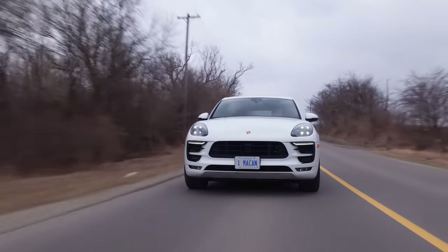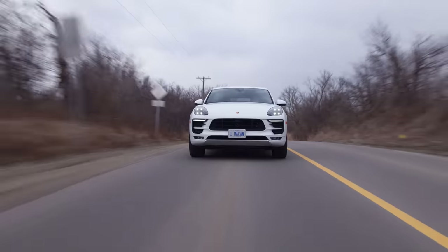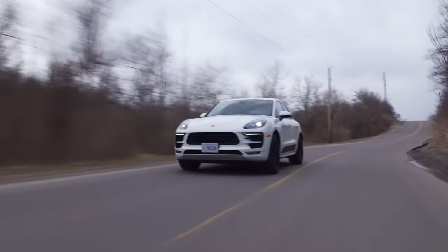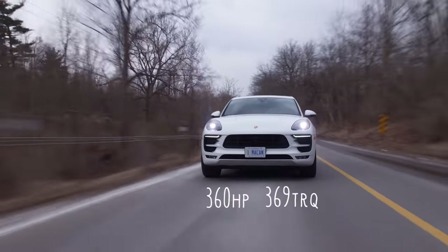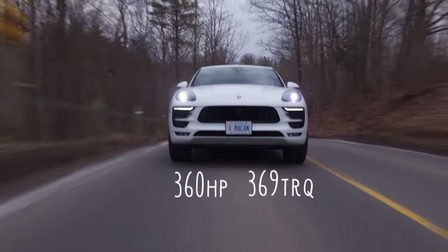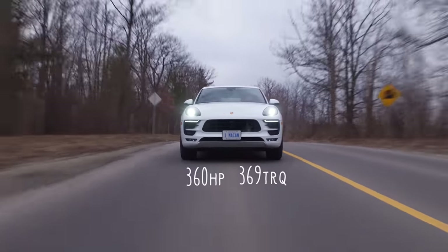This is our first Porsche review on our road, around Cliche Corner, our familiar area. We did the ice racing, which was amazing. Horsepower and torque: 360 horsepower and 369 pound-feet of torque. This is the GTS, so it's in the middle.